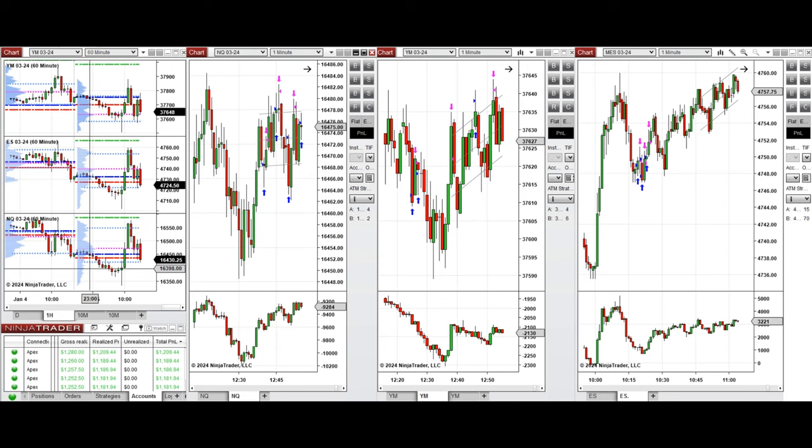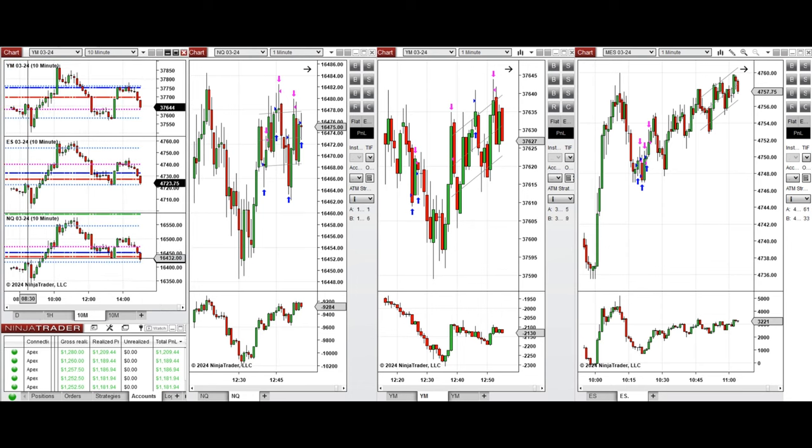If we look at the macro one-hour chart, we see that the price was fluctuating below the previous day's close and low on all E-minis during the Asian and London sessions. At the time of economic news, it went down and found support, bounced back, and buyers continuously pushed the price higher — passing the previous day's low and close during the New York session at 9:30.